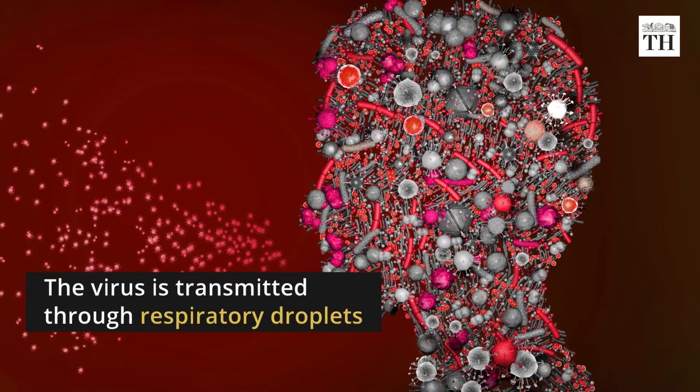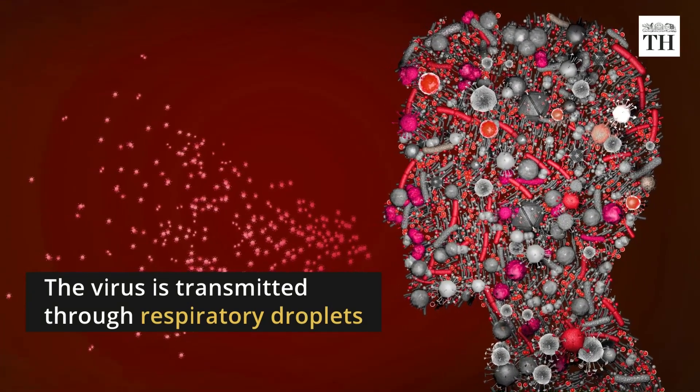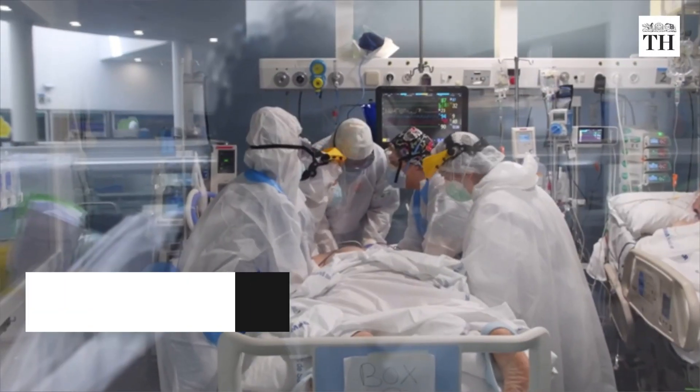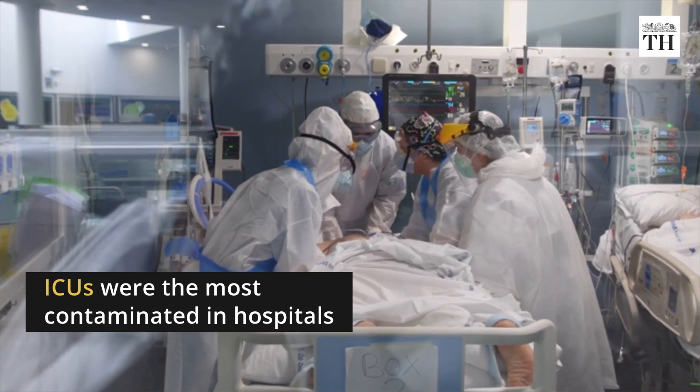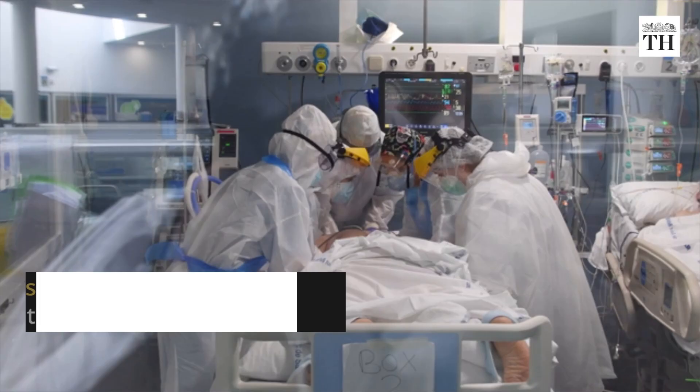The virus is transmitted through large respiratory droplets and close contact with surfaces and objects. According to a study, intensive care units specialized for COVID-19 patients were the most contaminated areas in hospitals.